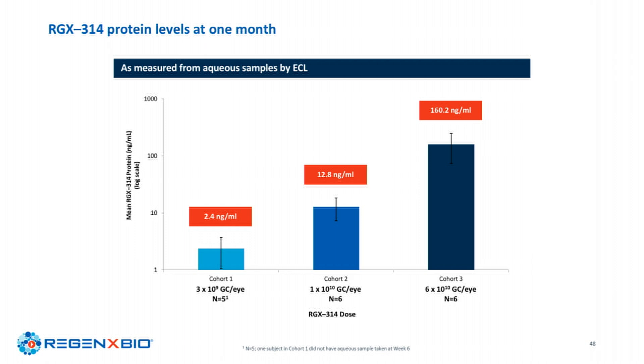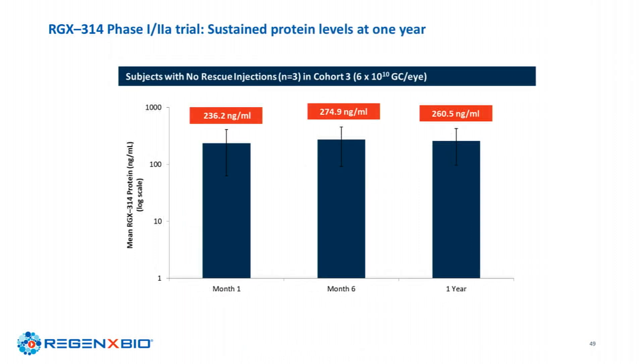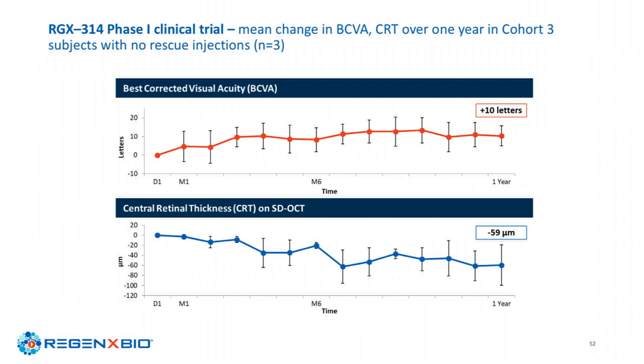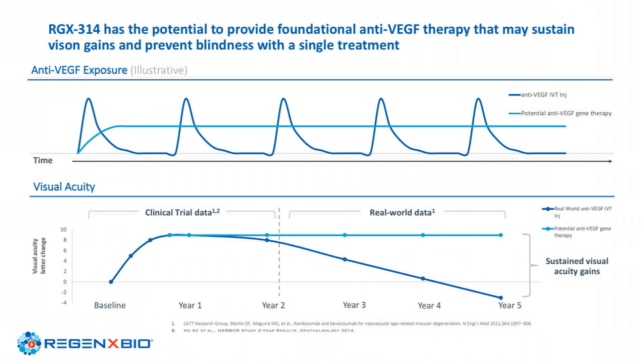Through cohort three, we saw a dose-dependent increase in protein expression that was sustained all the way through one year. About 50% of patients were completely injection-free, and those patients gained 10 letters of visual acuity while maintaining a CRT reduction of approximately negative 59 microns. The longitudinal data shows visual acuity going up and OCT maintained over time without any rescue injections. We believe RGX-314 provides a foundational anti-VEGF therapy — either eliminating injections entirely or significantly reducing them — to ultimately modify the disease and deliver the best visual outcomes for patients.